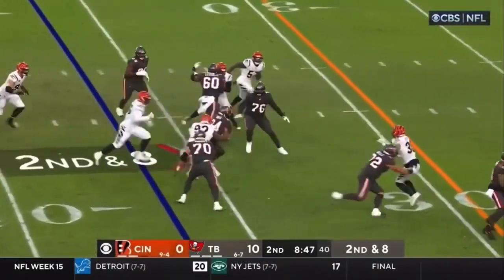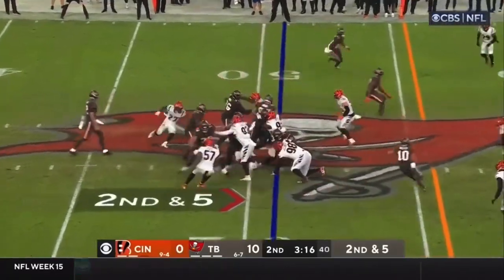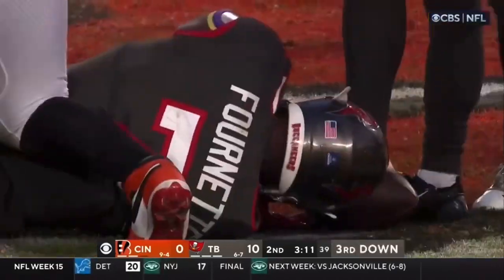Motion here, and then a play action. Here they go to Prate, tight end screen. Second and five. Fournette, it's within two or three of the first.